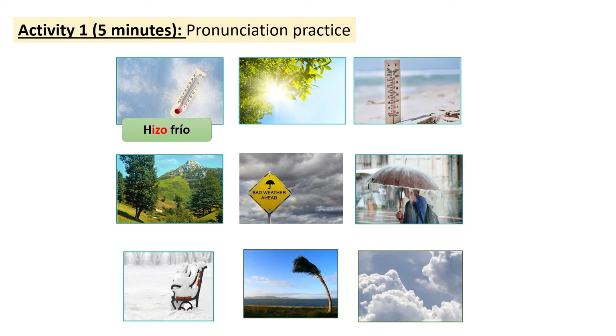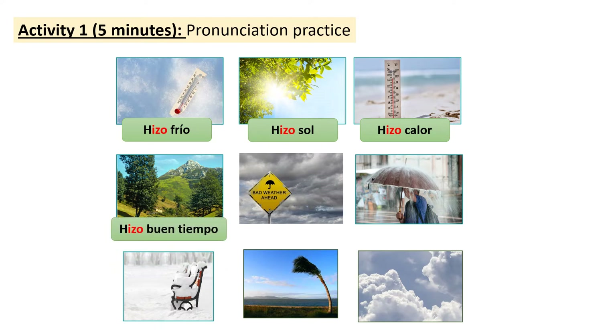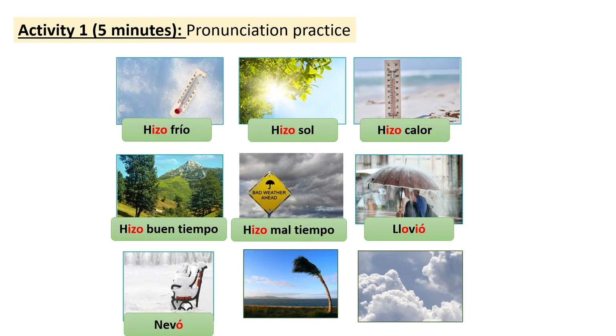Hizo frío. Muy bien. Let's do that one again — it's a trickier one. We've got our double L sound and our V, which is pronounced like a B. Hizo viento. Y por último — Hubo nubes. Excelente. Muy bien, chicos. We've only got one really tricky one there, which is llovió. We just need to remember that we've got our double L at the beginning making our Y sound, and then the V which we pronounce as a B. Good work.